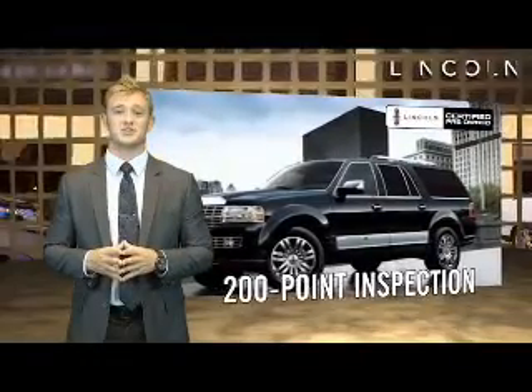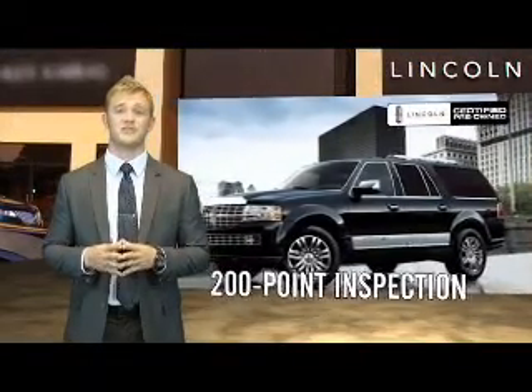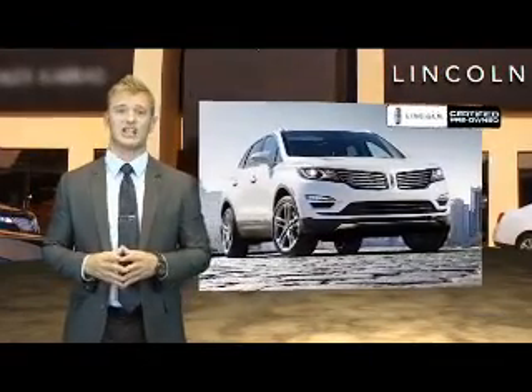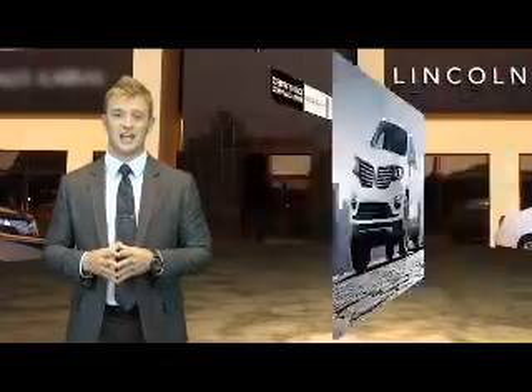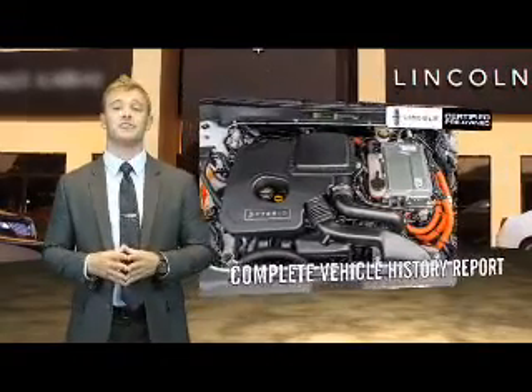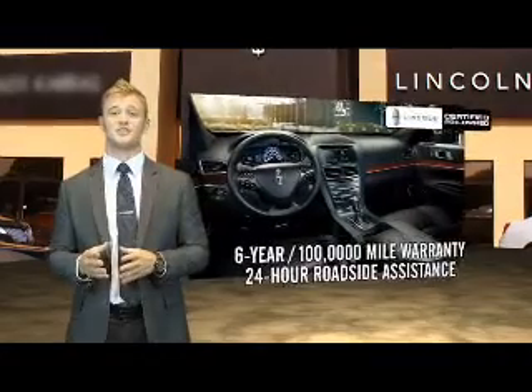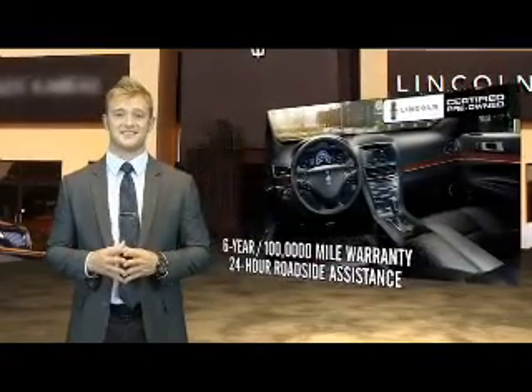Our company-trained technicians meticulously inspect 200 different points on every certified pre-owned Lincoln, scrutinizing every stitch, engaging alignment with pinpoint accuracy. Then we include a complete vehicle history report and give each one the confidence of a six-year, 100,000-mile warranty and 24-hour roadside assistance.